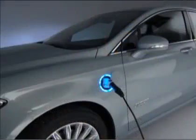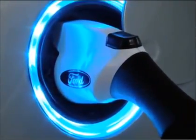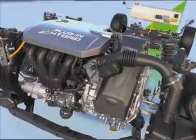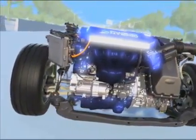A plug-in hybrid uses the same architecture, and the majority of the components are the same, but now you have a plug, so overnight you can recharge your plug-in hybrid. The first thing you do in a plug-in is charge it up, discharge that electric energy, and then it runs like a regular hybrid.